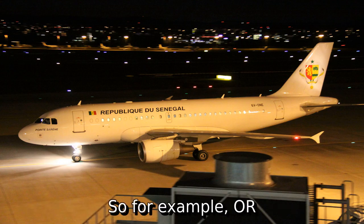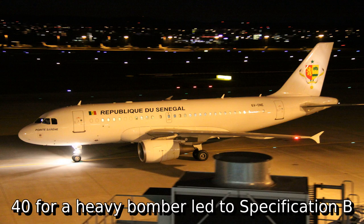So for example, OR.40 for a heavy bomber led to specification B.12-36.